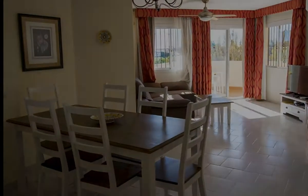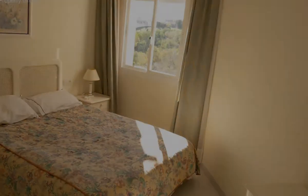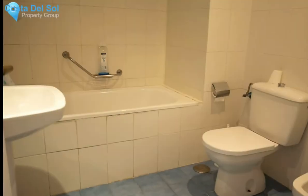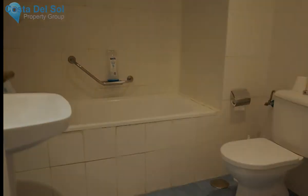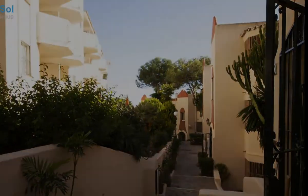This south-facing fully furnished apartment has a fully fitted kitchen, two spacious bedrooms and a spacious living room that is open to a sunny terrace with views toward a small hill and the sea. It is also a short drive from Marbella and Fuengirola, with several golf courses within just 5 minutes distance.